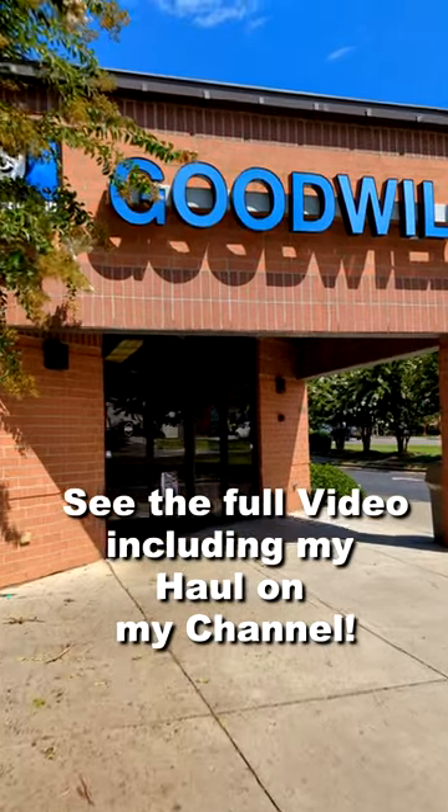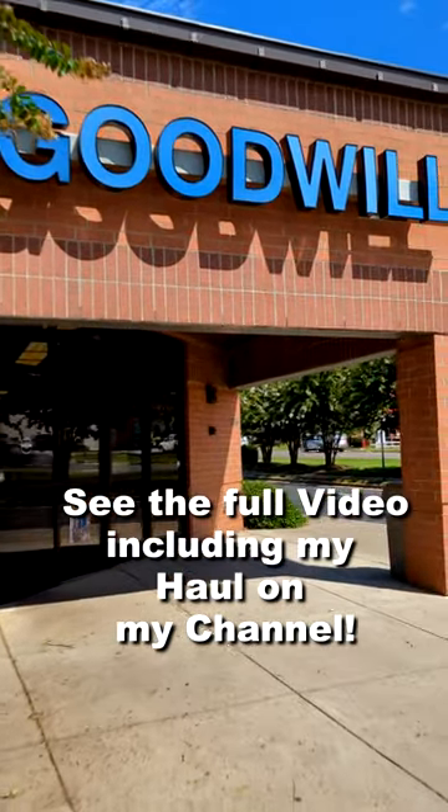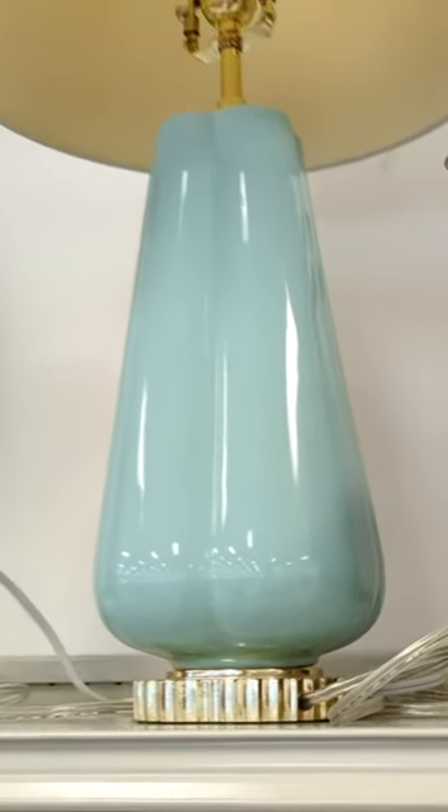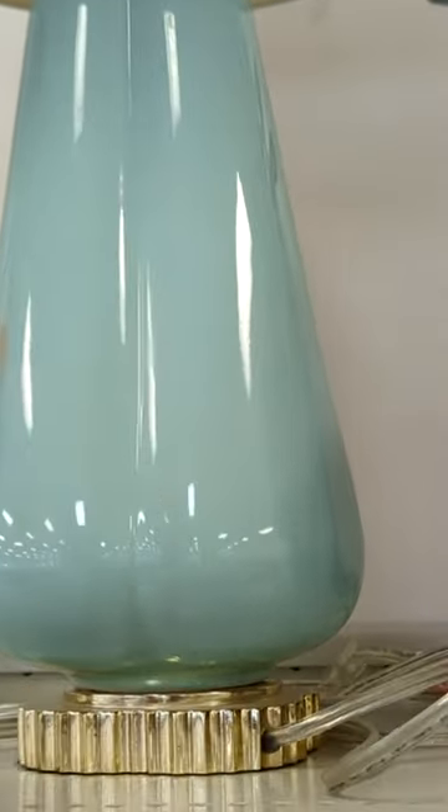Here are some fun thrift finds that I left behind on my most recent thrifting trip to Goodwill. Check out the full video including my haul on my main channel.